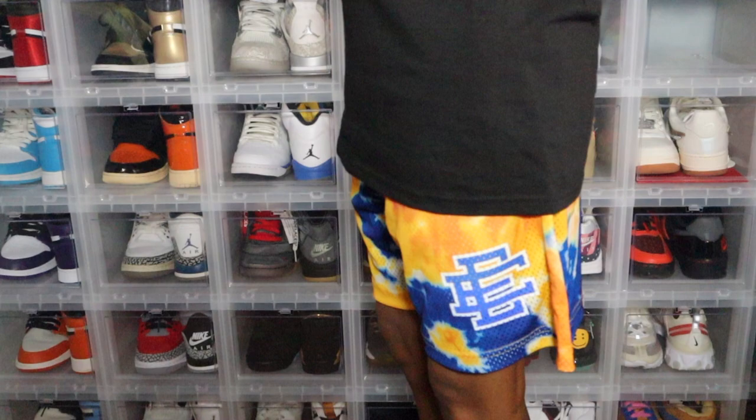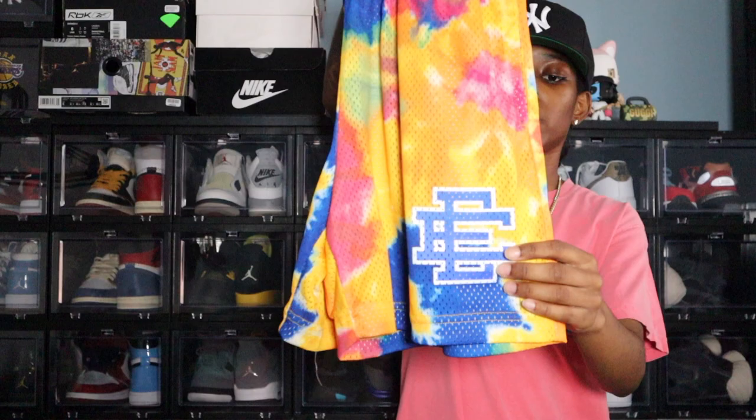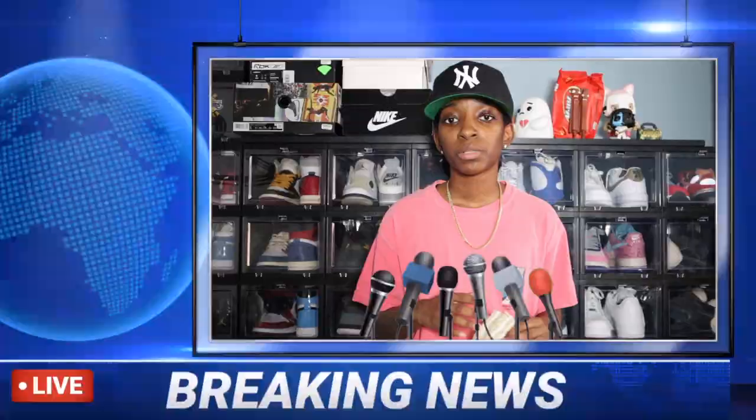This is one of the tie-dye shorts that released this summer. To me it looks more like a heat map — you have all these different colors: blues, pinks, orange, yellow, green, a bunch of different colors — and then you have that blue EE at the bottom outlined in white. Another one of my favorite pairs.